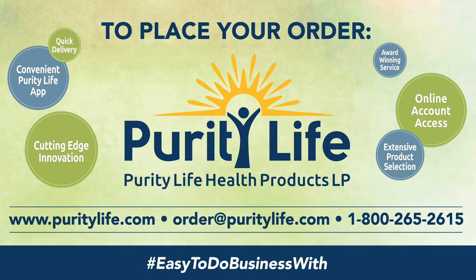For more information or to place an order, log on to CustomerLink or download the Purity Life app on your smartphone today.